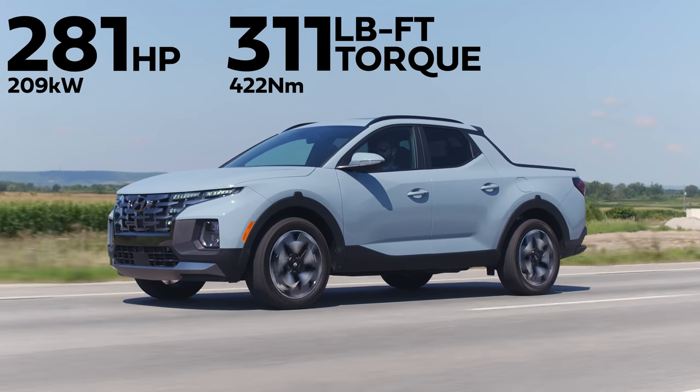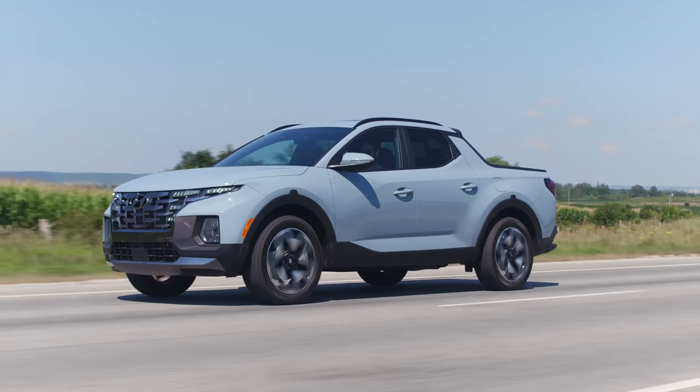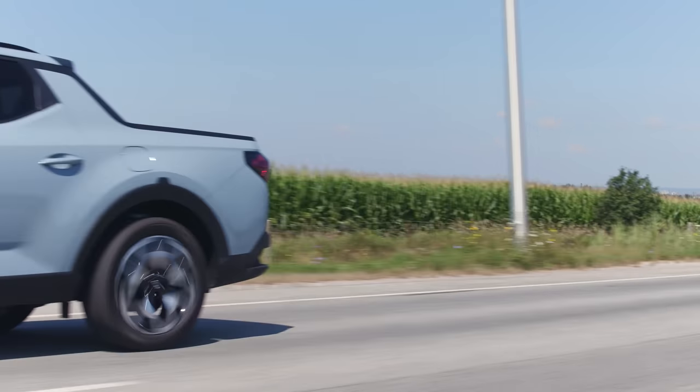The competition for the Santa Cruz would be the Ridgeline and the all-new Maverick, which doesn't exist yet but will soon. And the Subaru Baja — rest in peace, doesn't exist anymore. Literally rest in head gasket pieces.